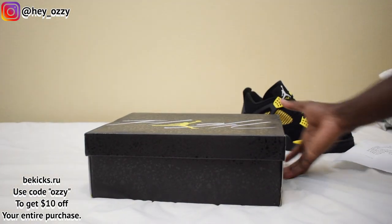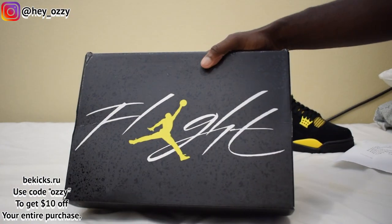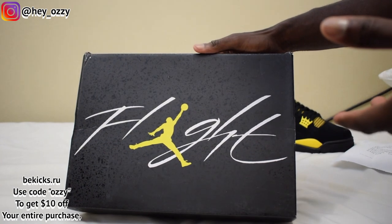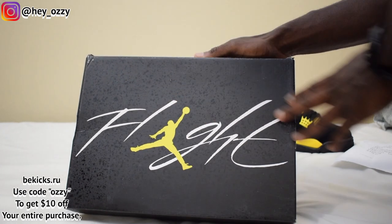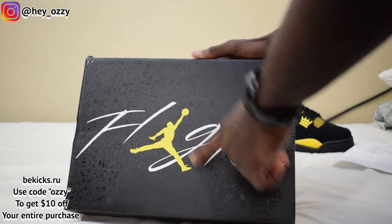Alright, let's go ahead and get into the review. So for the 2023 release, the box is very different from the pair that came out back in 2012 or 2006. The box has all the speckling, and it says Flight, and it has the Jumpman in yellow.